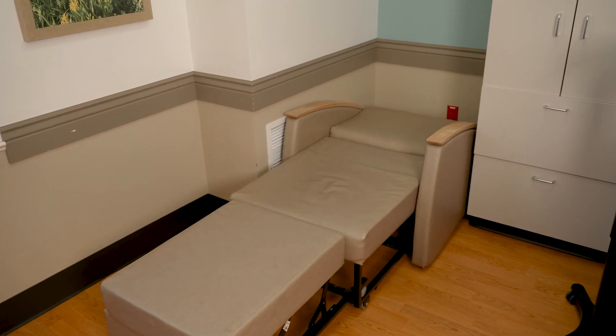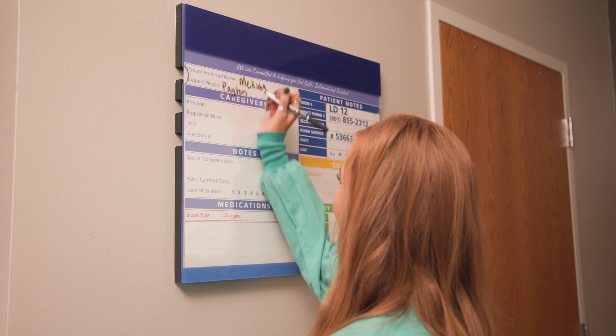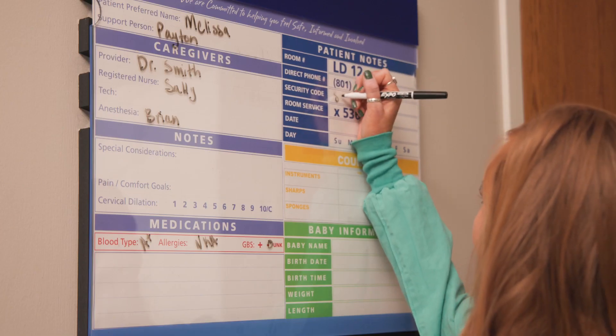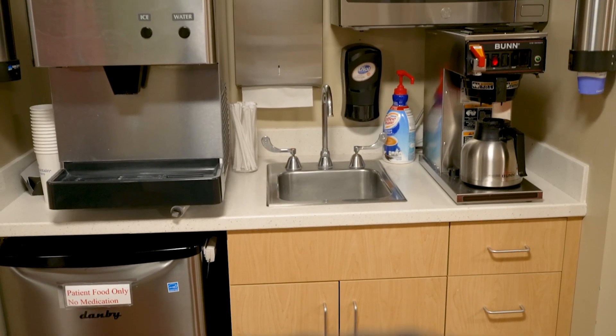Our birthing suite comes with a whiteboard which allows us to know important information about you and your family. We're able to quickly mark and identify important birth preferences, as well as know any medications or allergies, and it lets us keep track of your labor progress in a nice format. We are your partners in care.